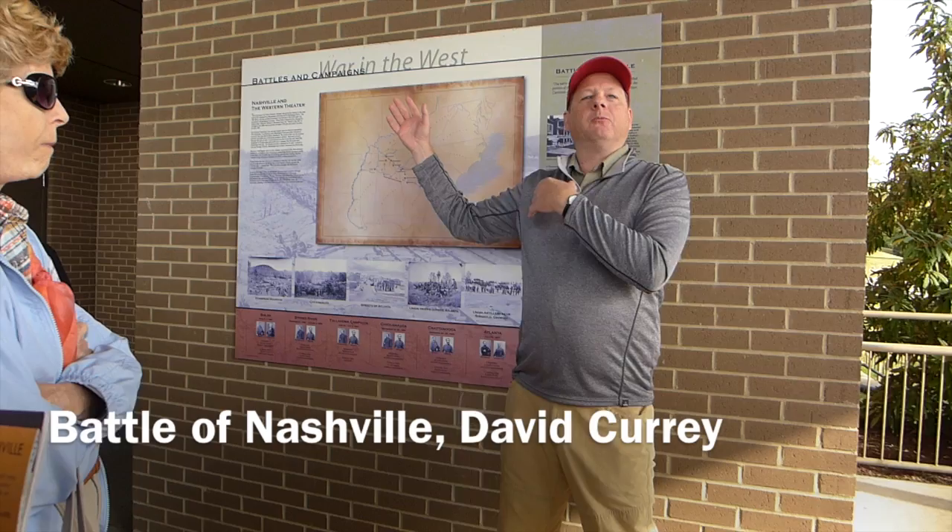In February of 1862, in mid-February, Fort Donelson was captured by U.S. Grant, which opened up the Cumberland River all the way down to Nashville.